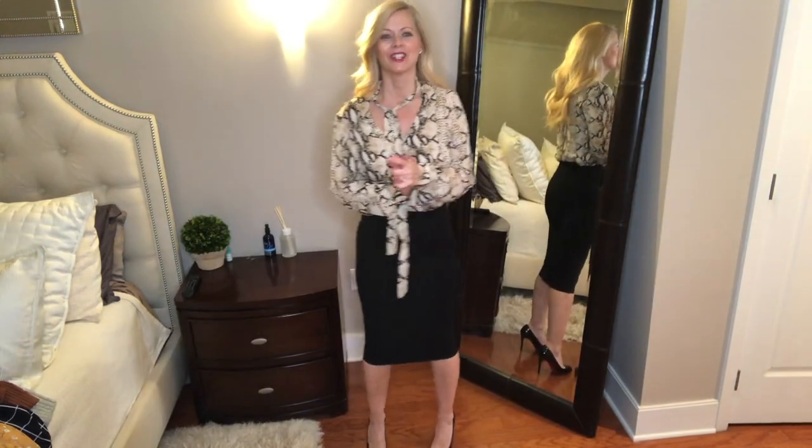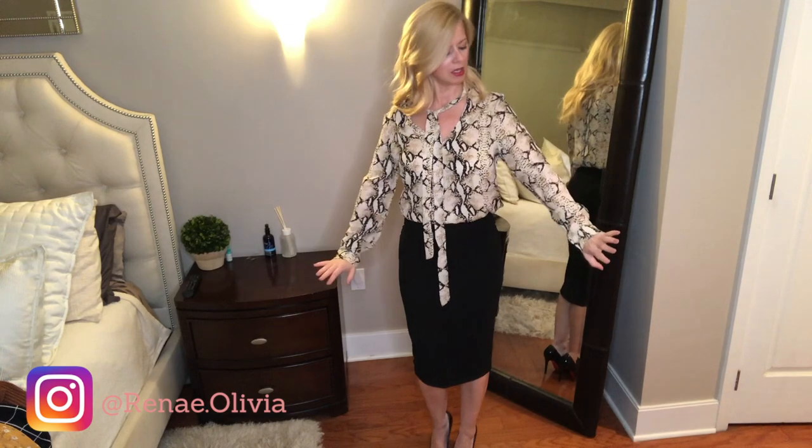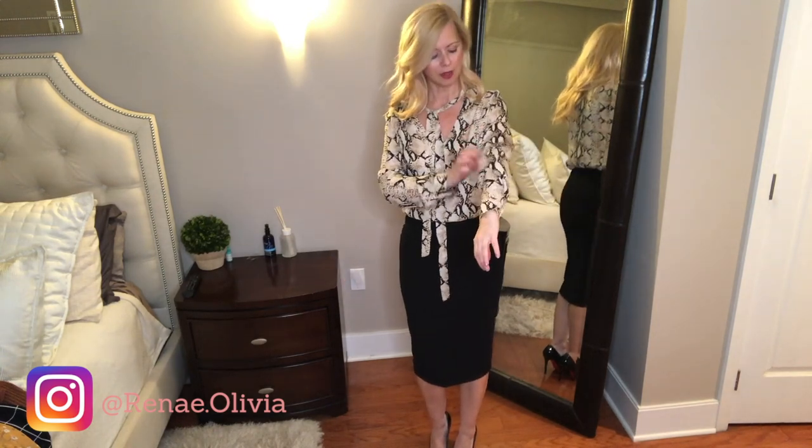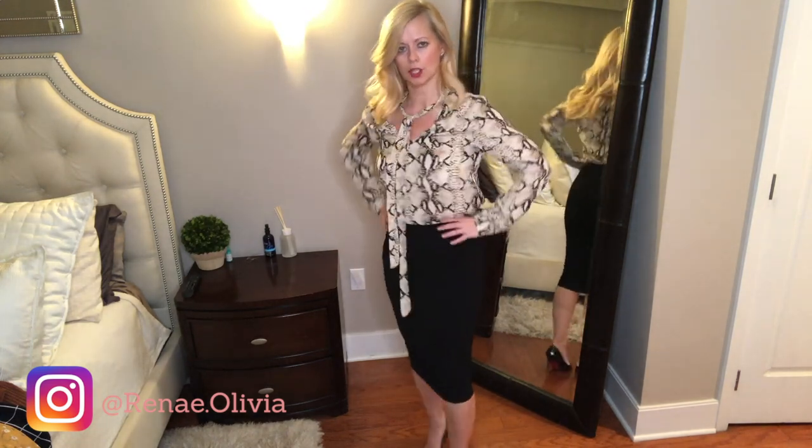First of all, I want to apologize for the lighting — normally I like to film during daylight hours because it's better, but anyway. So this next top is again perfect for work, it's an animal print and a really nice material. Put some pumps on and you are good to go.